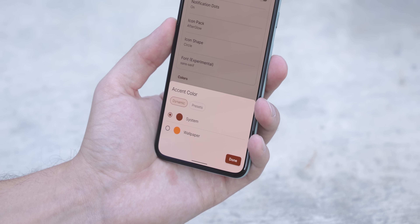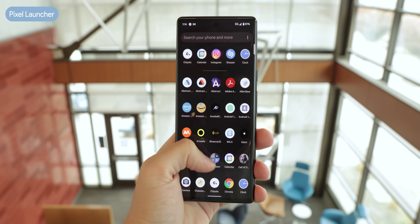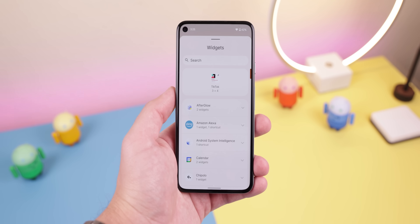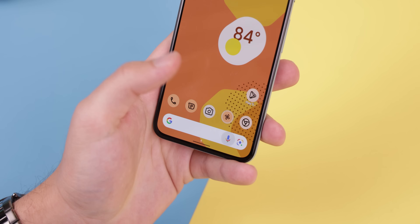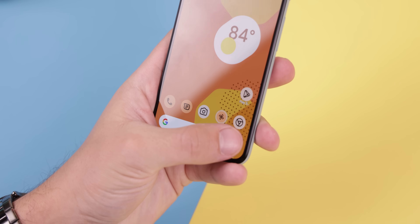You can still choose to use the system accent color or just choose your own color. The launcher is also very similar to the new Pixel Launcher found within the Pixel 6 Pro running Android 12. It's got the same redesigned widgets panel where you can search for widgets, and the menus are collapsed to see more apps at once. It also has the same Google search bar on the home screen with an icon for Google Assistant and another one for Google Lens.